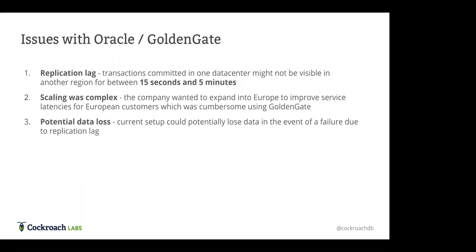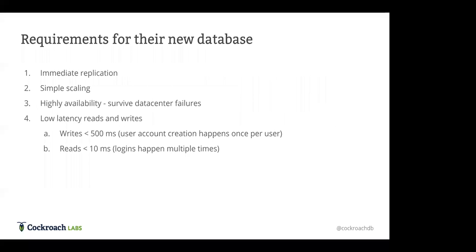Lastly, they were also worried about potential data loss. Because they had an active-passive setup with quite a large amount of replication lag, if the data center accepting all the writes went down, they might actually lose some data that hadn't been replicated to the second failover copy of their database. These were some of the problems they were thinking about coming into their evaluation of CockroachDB.